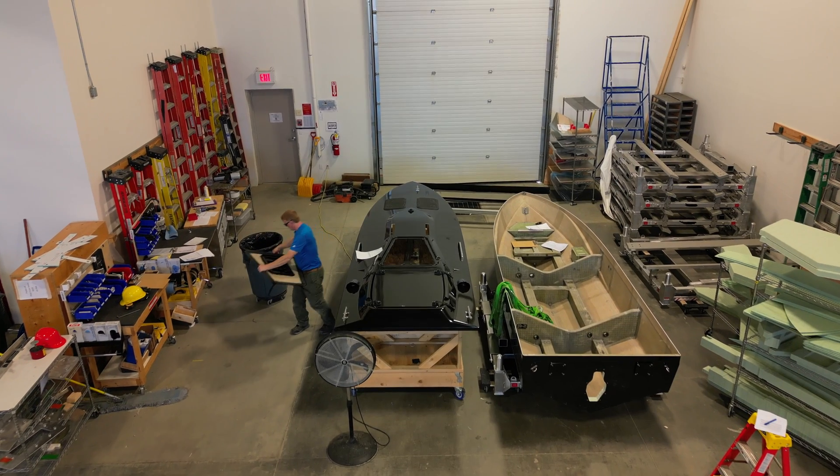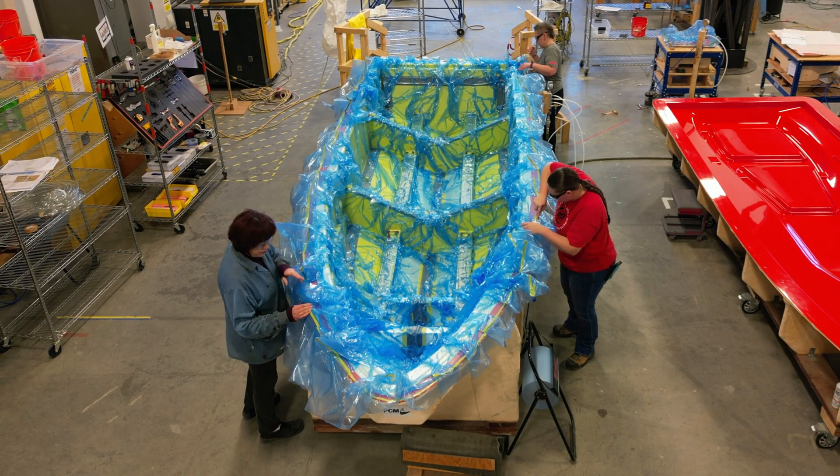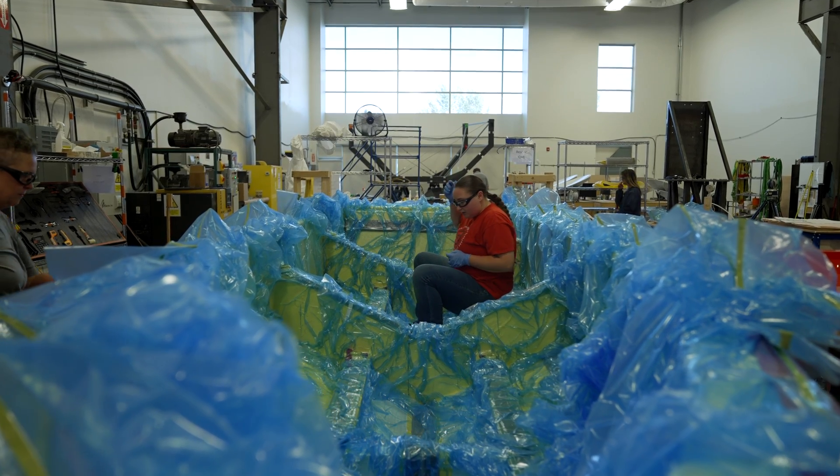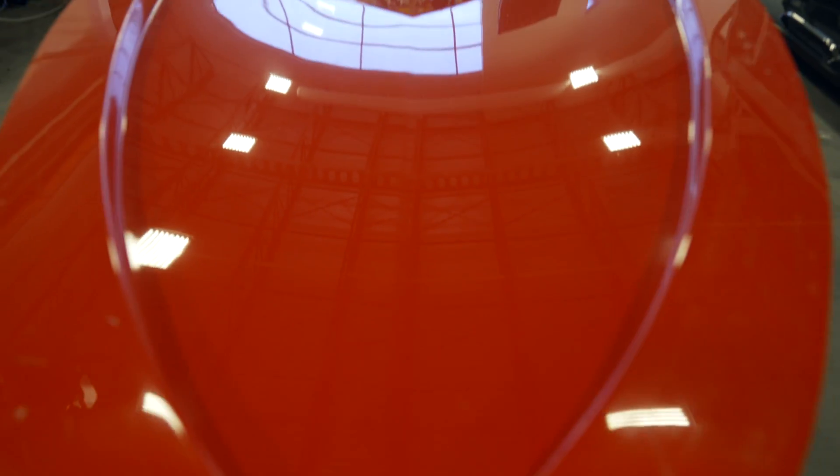A company came to us who had an existing composite fiberglass boat that they needed to manufacture. We stepped up and helped them design and integrate that production line into our facility, and these boats are used by the Canadian and Australian Navy.